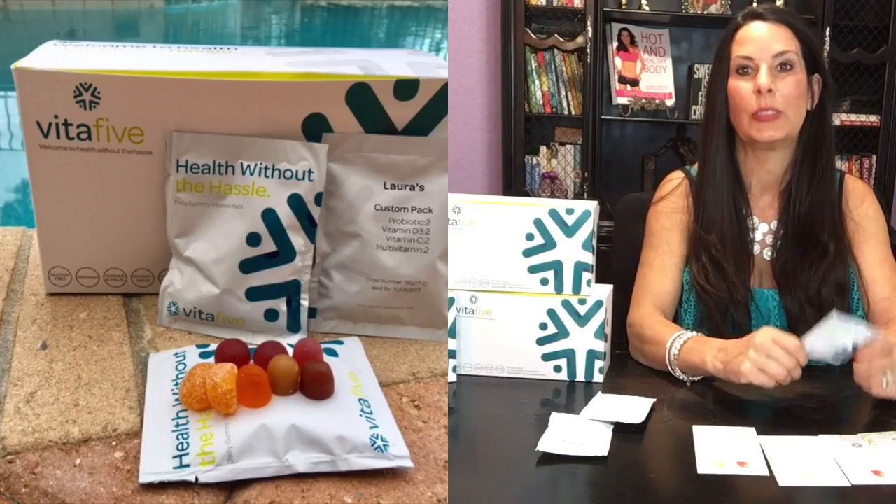I'm a mom, I have three kids, my kids are big now but it's been a struggle to get them to take vitamins forever. I've tried everything — gummy vitamins, regular vitamins — there's always some issue. These they absolutely love.